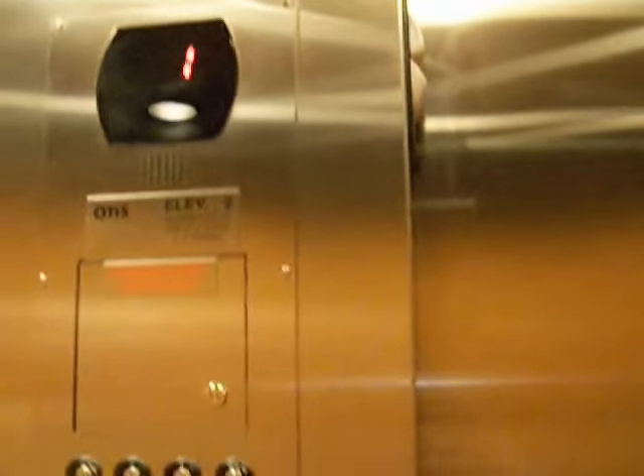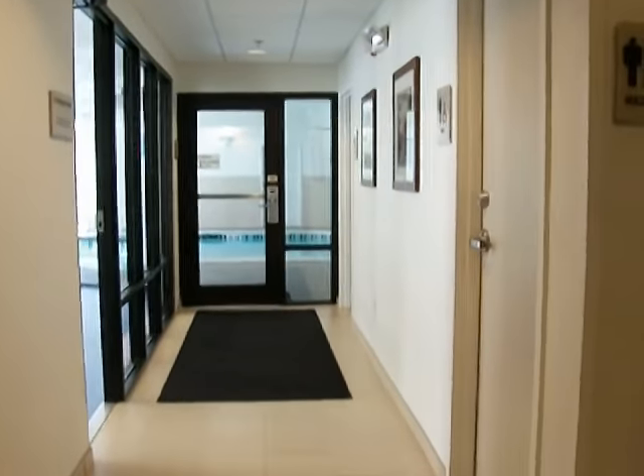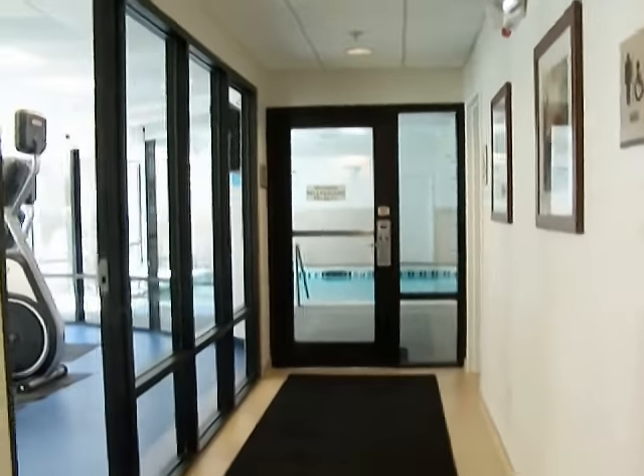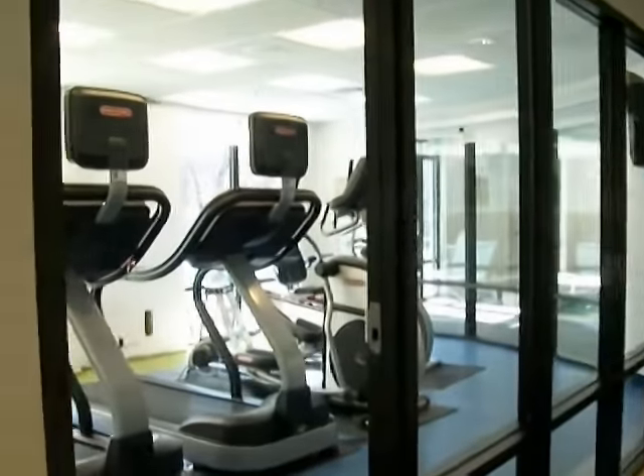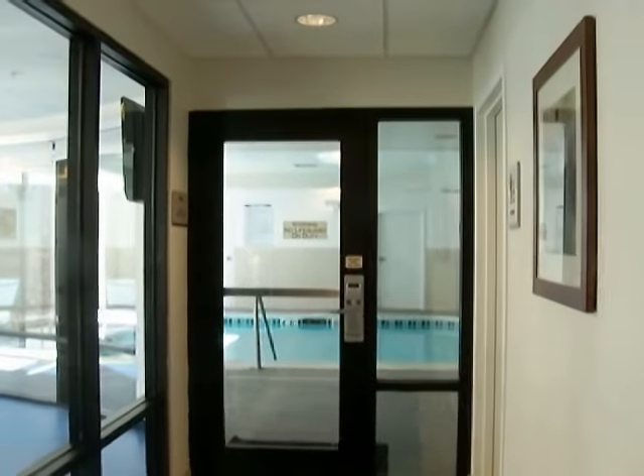That's a seat. This time we were able to stay and do elevators — that was before we left. There's the fitness area, and there's the pool area at SpringHill Suites.